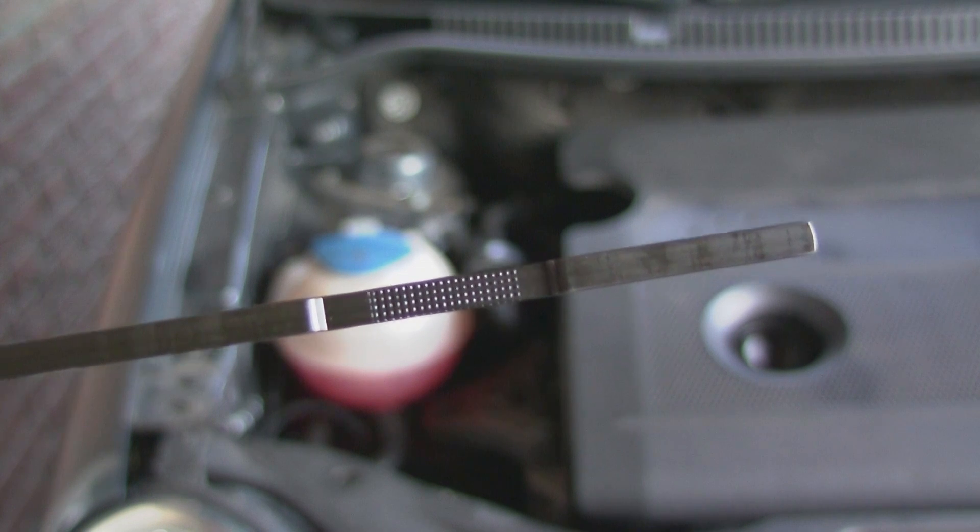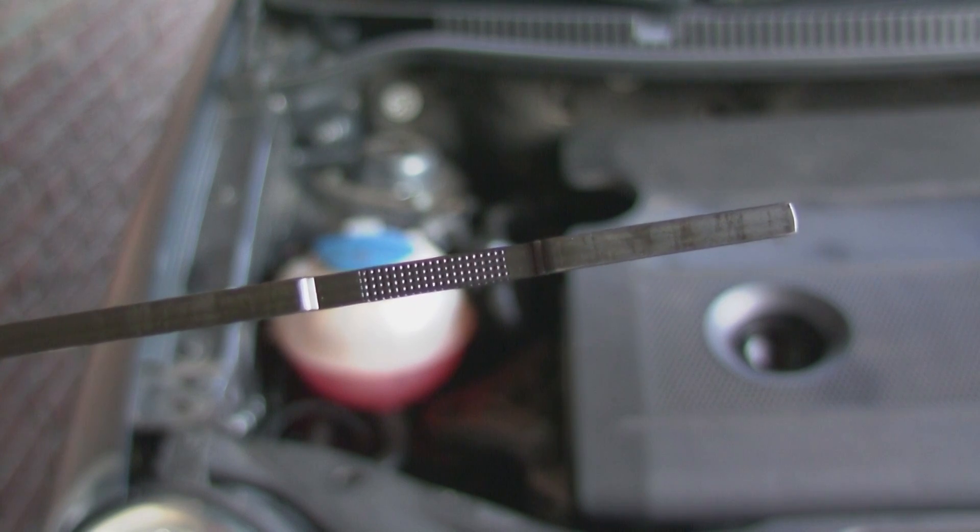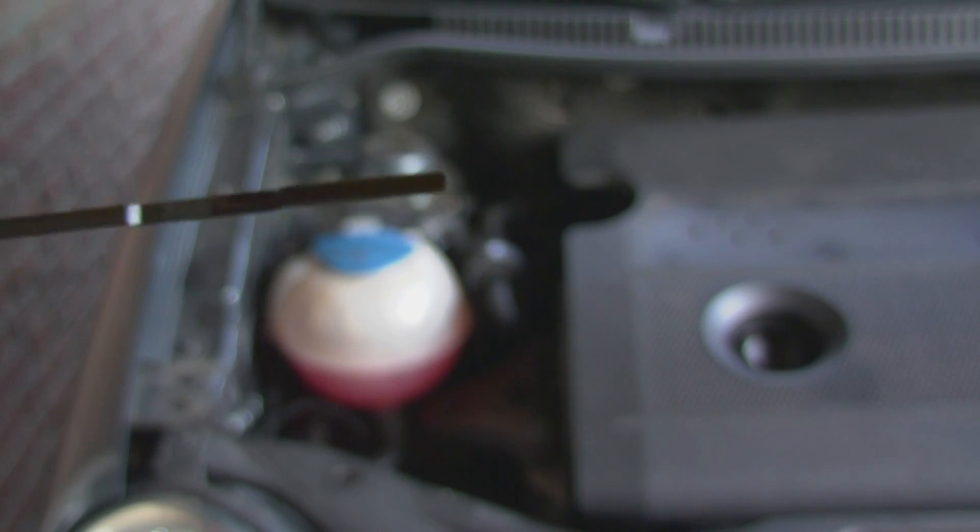My rule of thumb is to check the oil every thousand kilometers, or in extreme circumstances — like driving six to eight hundred kilometers in one day — check the oil level the next morning. On long journeys, always bring some extra oil just in case.